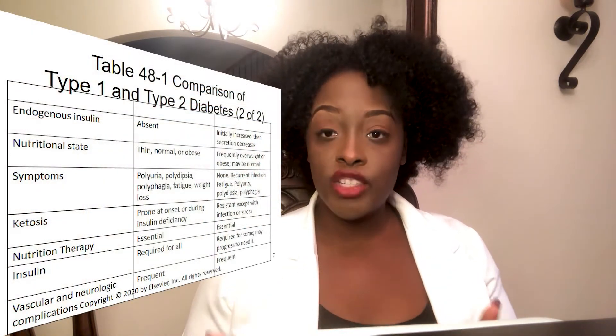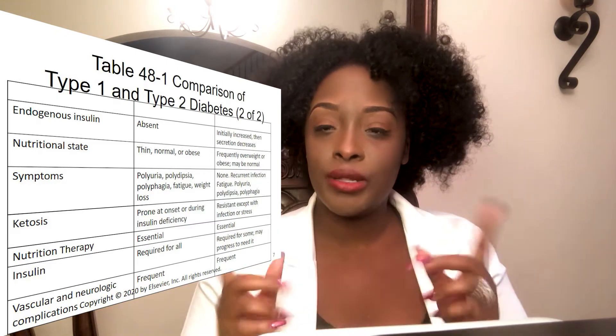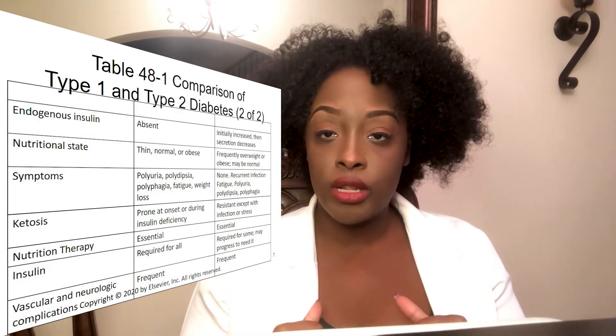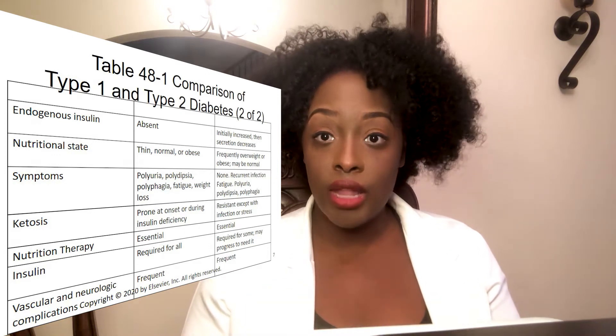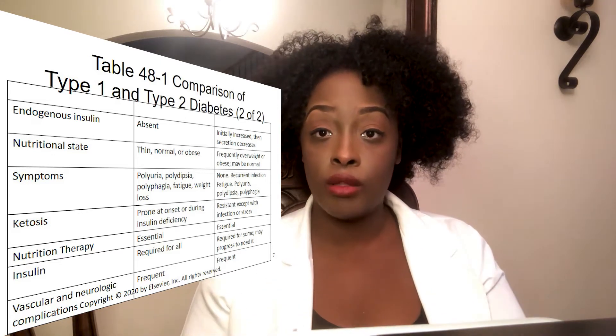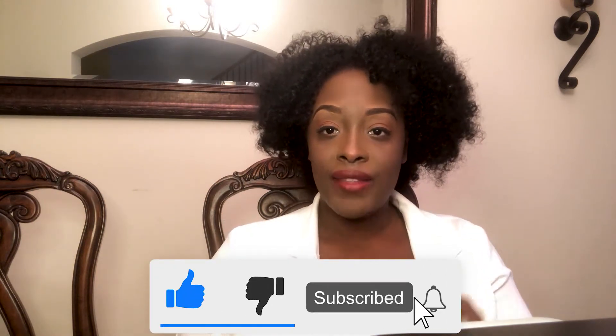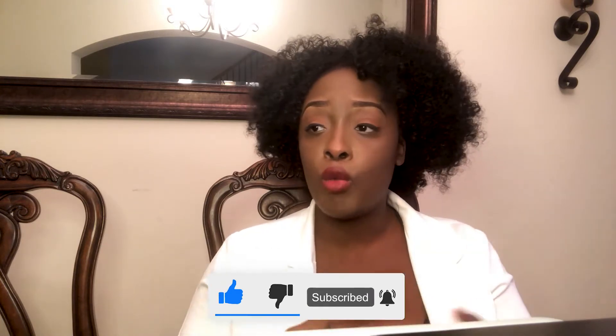Let's compare and contrast type 1 and type 2 diabetes. Let's talk about endogenous insulin — endogenous means from within, so an endogenous source of insulin is what the body itself provides. Insulin is produced by the beta cells located in the islets of Langerhans in the pancreas. With type 1 diabetics, the pancreas — whether due to autoimmune causes, antibodies fighting it, or a viral infection — either produces no insulin whatsoever or the amount is so small it makes no difference.